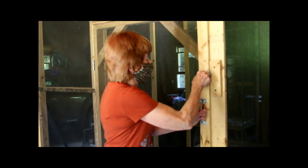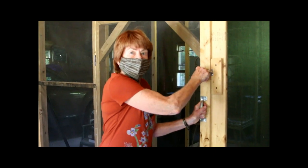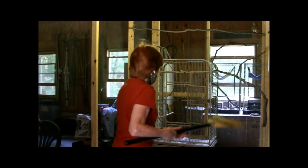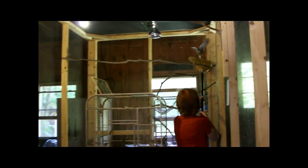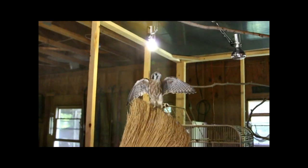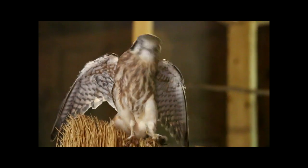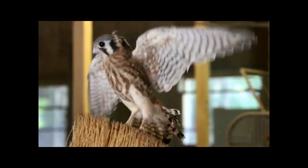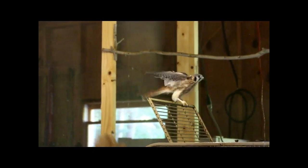This is Cassie the kestrel - she's on Nancy's business card. She's non-releasable. She's the smallest falcon in this area, and these falcons are the birds you see in Washington County in the fields - they're birds of open fields.